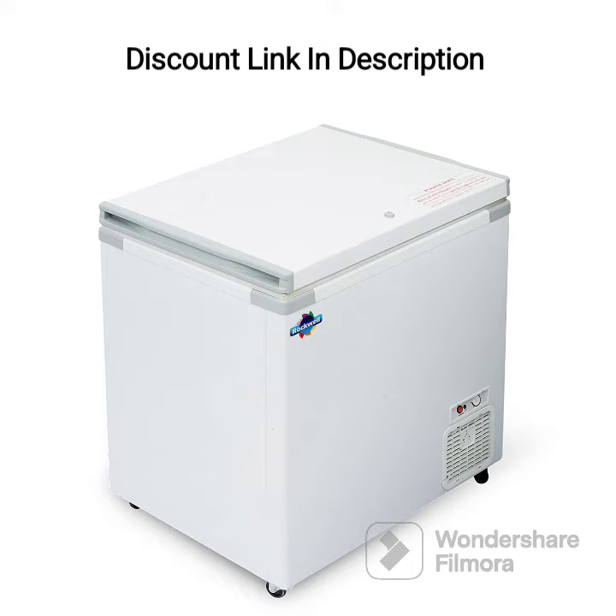Overall, the Rockwell Chest Freezer Single Door Hardtop 250 liters is a great choice for those who require additional freezer storage space. Its hardtop provides a secure closure and ensures that food items remain fresh and frozen for longer periods of time. Its energy efficiency and user-friendliness make it a practical and convenient appliance for any household or small business.